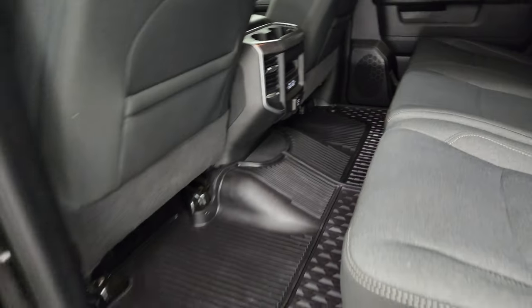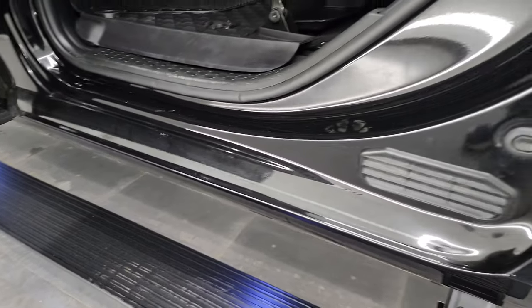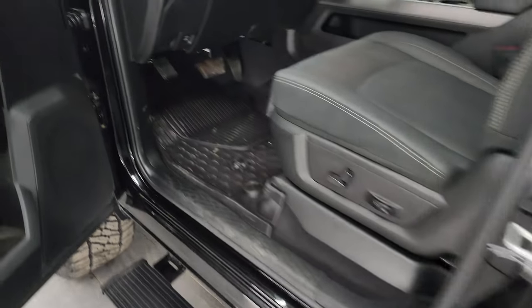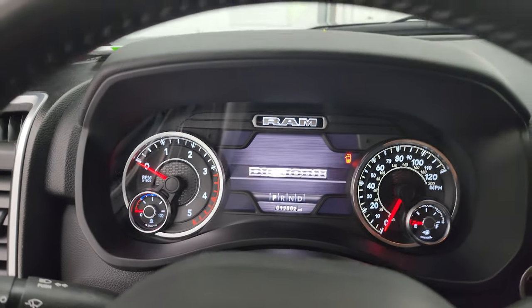Very, very clean back here. Child safety locks in the back doors, and the inside of the doors all look fantastic. We'll hop inside and check out the miles, the radio, and everything this truck has to offer on the interior.